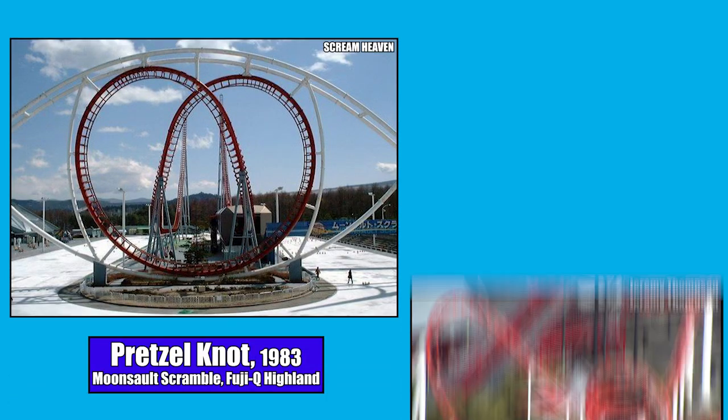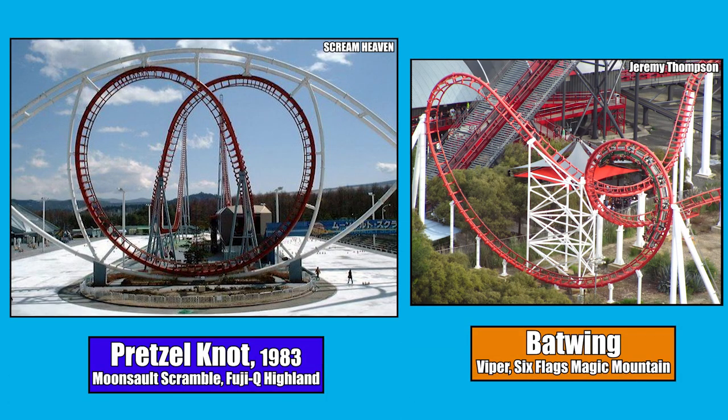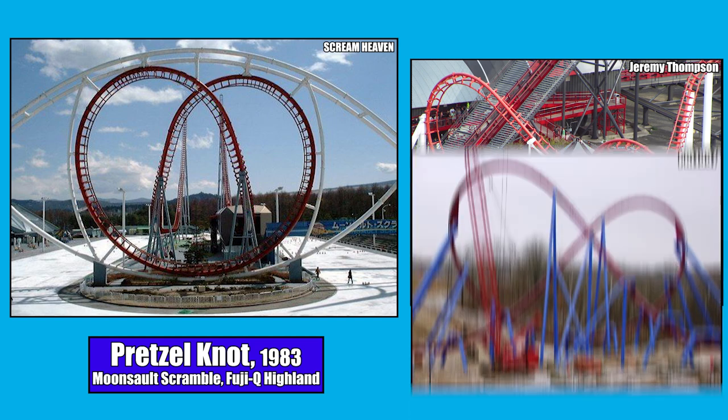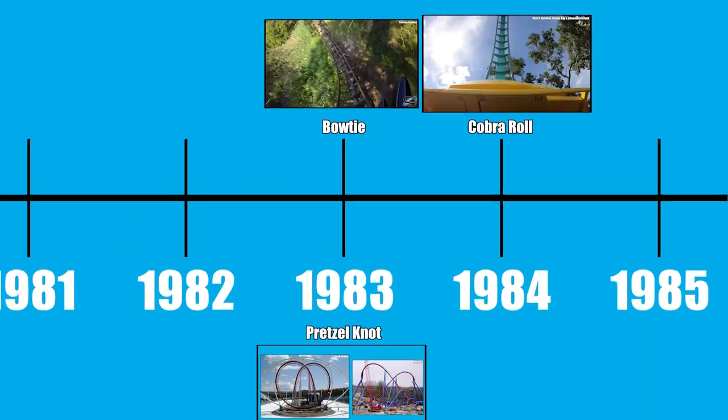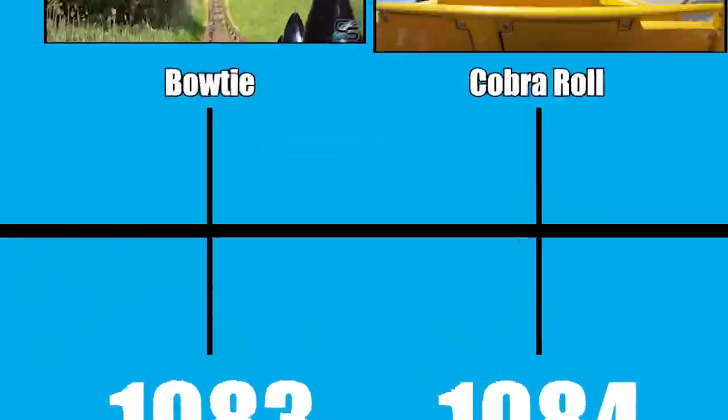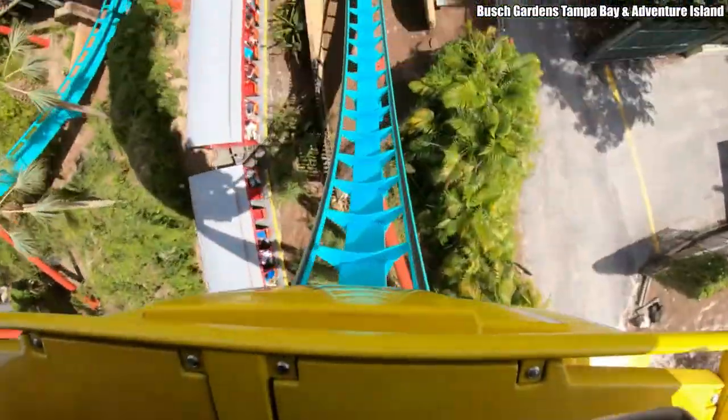The Pretzel Knot is very similar to a Batwing, but upon entering the first element, the track crosses over the exiting track. The only other coaster with a Pretzel Knot is Banshee at Kings Island. Interestingly, the Cobra Roll — one of the most widely used inversions — wasn't invented until 1984.